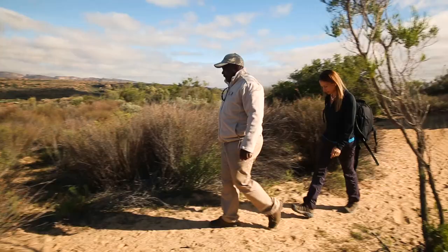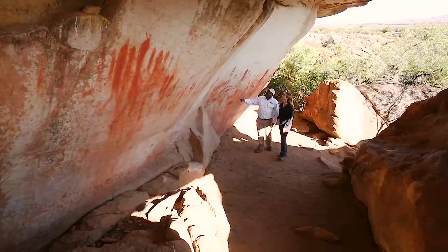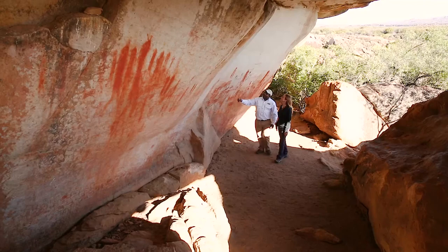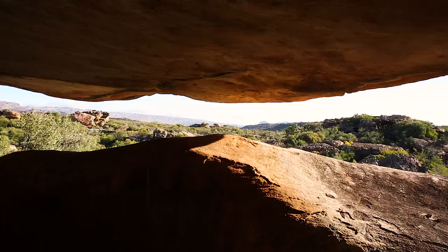The rock art we see here from the San people isn't just about telling their stories — it is about their spirituality as well. That is correct, because we believe when the San people painted in caves like this, they believed they were using this more like a gateway into a different world. This was their special place. So it is our duty to protect what we have, because we don't want to lose what we have.